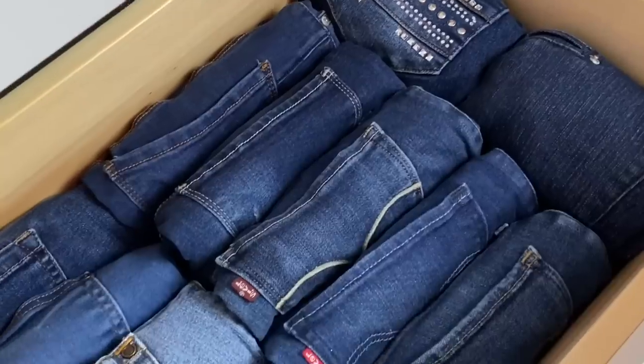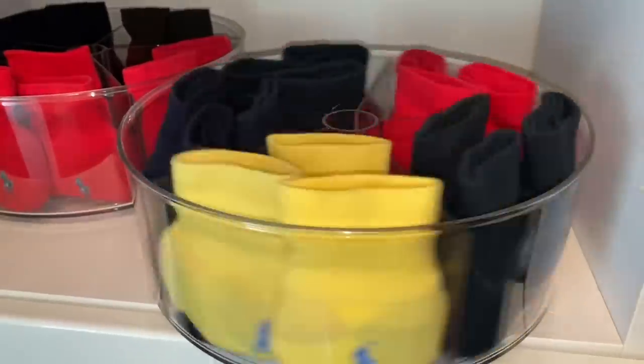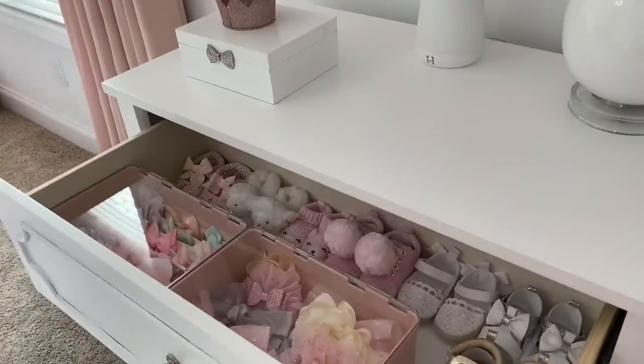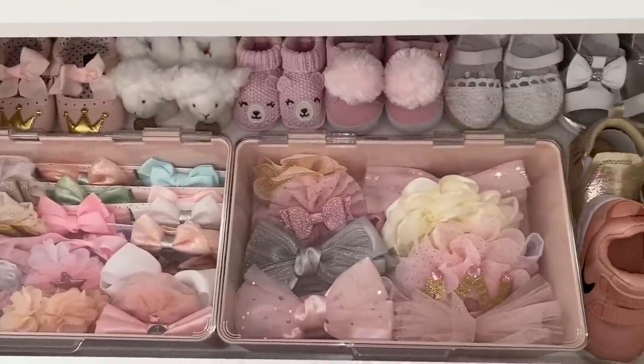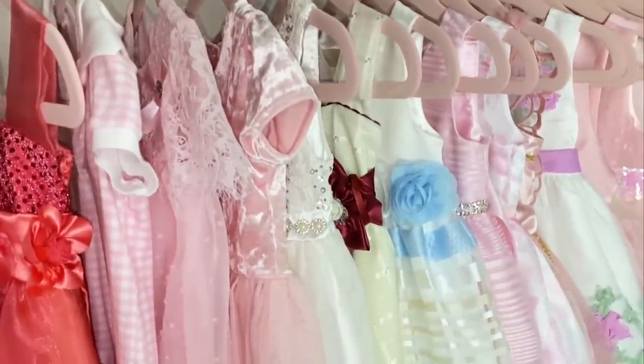If you haven't seen my extreme home organization and clean-with-me videos, I will leave them linked below so you can see what I've done in different areas of my home and hopefully you're inspired in some way. I really enjoy walking into a clean and organized space where I have a place for each of my items — it makes me really happy and I can focus on other important things.